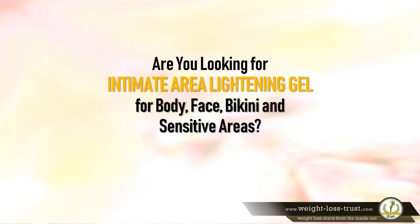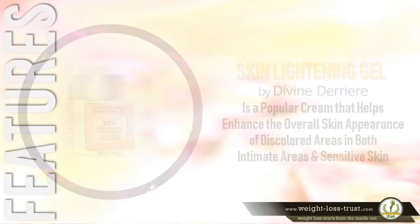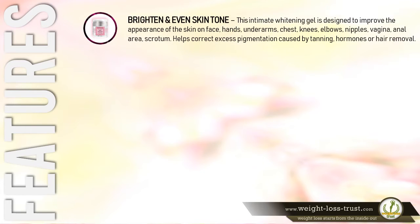Skin lightening gel by Divine Derriere is a popular cream that helps enhance the overall skin appearance of discolored areas in both intimate areas and sensitive skin. This intimate whitening gel is designed to improve the appearance of skin on the face, hands, underarms, chest, knees, elbows, nipples, vagina, anal area, and scrotum, and helps correct excess pigmentation caused by tanning, hormones, or hair removal.